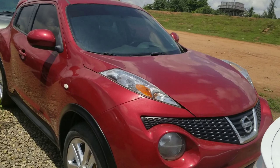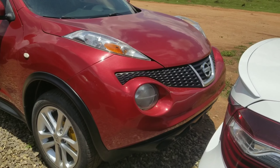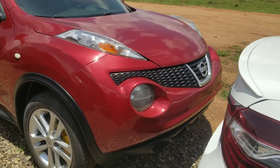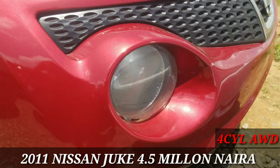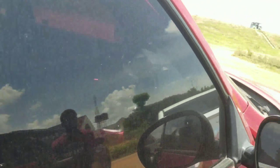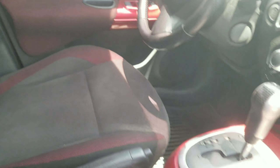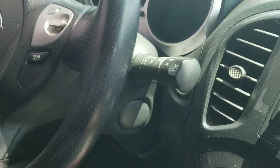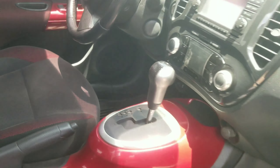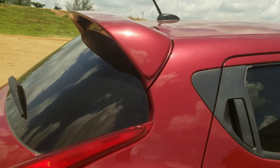Moving on, we have a 2011 Nissan Juke in red. Honestly this car looks very feminine to me, but it retails for 4.5 million. You get this big headlamp up front. It has keyless entry and a push-to-start button. Moving inside, there's a lot of attention to detail — the red interior matches the exterior and it has red stitching on the fabric seat. It's in very neat condition and you have a rear spoiler at the back.